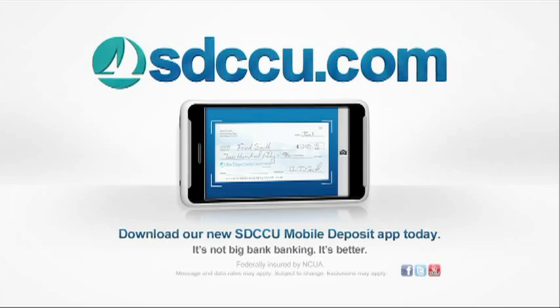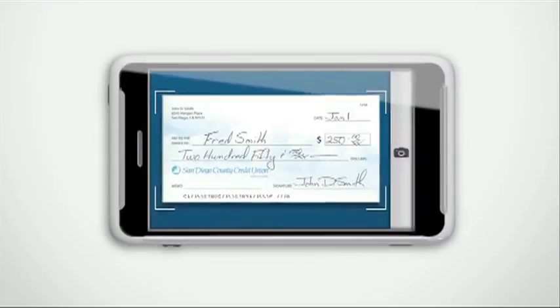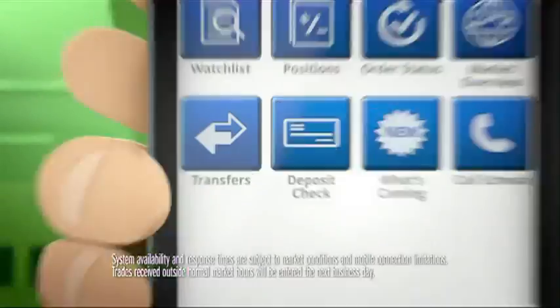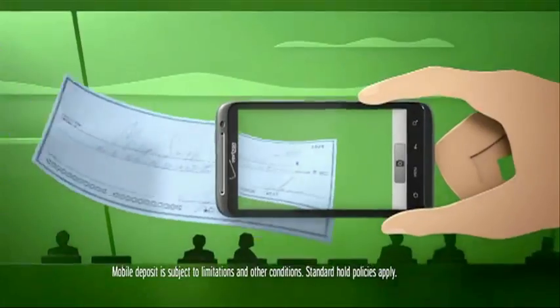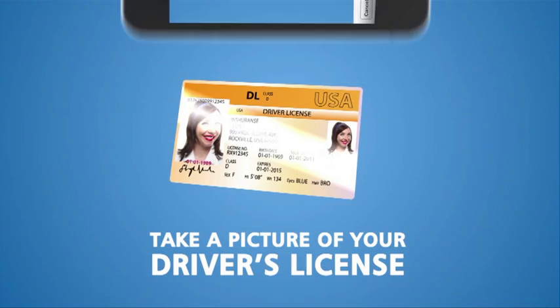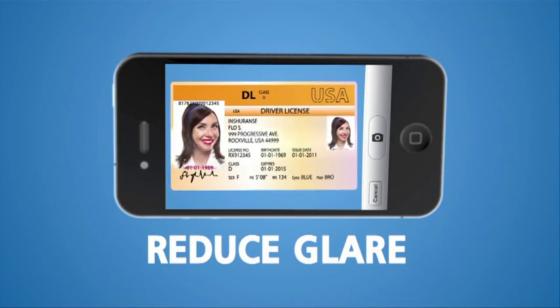Leading brands are leveraging MyTech Systems' mobile imaging software solutions to create apps that use the camera as a keyboard. These unique apps enable them to use mobile imaging as a strategic asset to increase customer acquisition and retention and decrease operational costs.